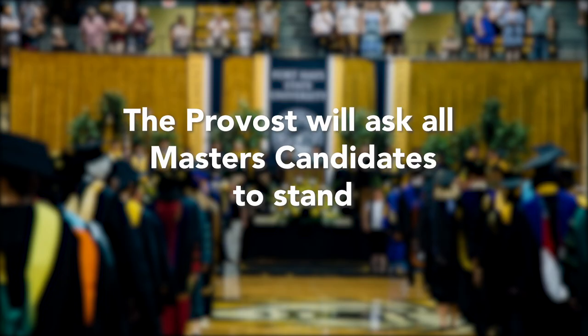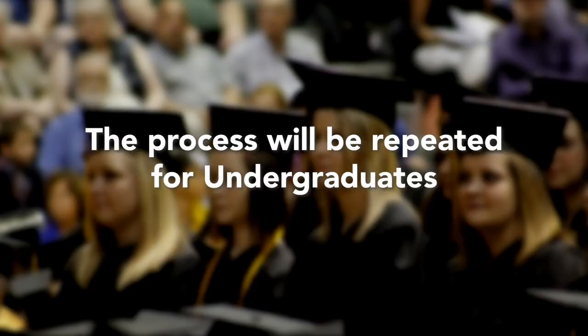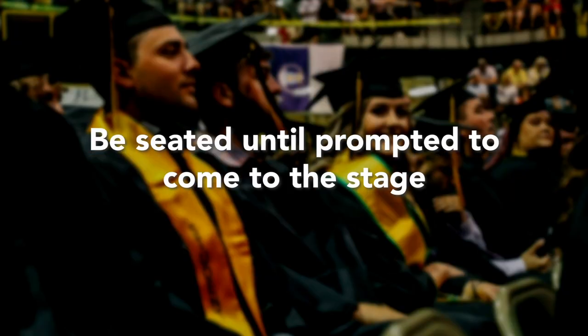The Provost will ask all Master's candidates to stand. The President will then confer the Master's candidates' degrees and ask you to be seated. The President and the Provost will then go through the same process for undergraduates, which includes bachelor's and associate degree groups. You will then be asked to be seated until you are prompted to come to the stage.